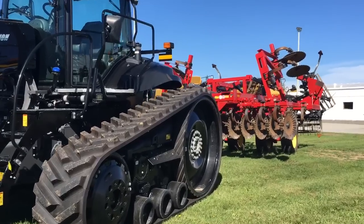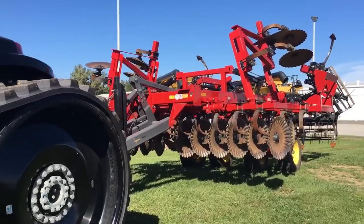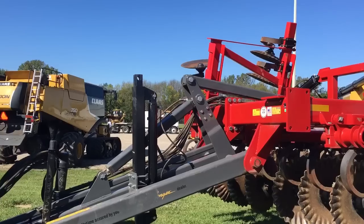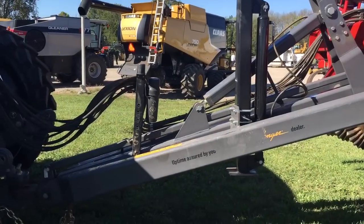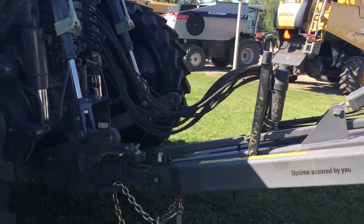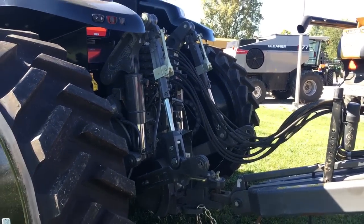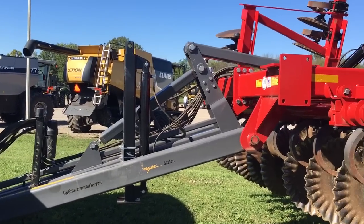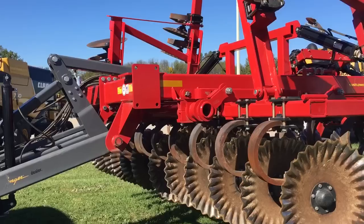This tractor is hooked up to a Sunflower 4630 mulch style ripper. You can see it's got the new style corporate gray AGCO hitch on it, which helps link the implement to the tractor. All the AGCO tractors have a corporate gray chassis, and now the hitches on Sunflower and White products have the same style color on their hitch.